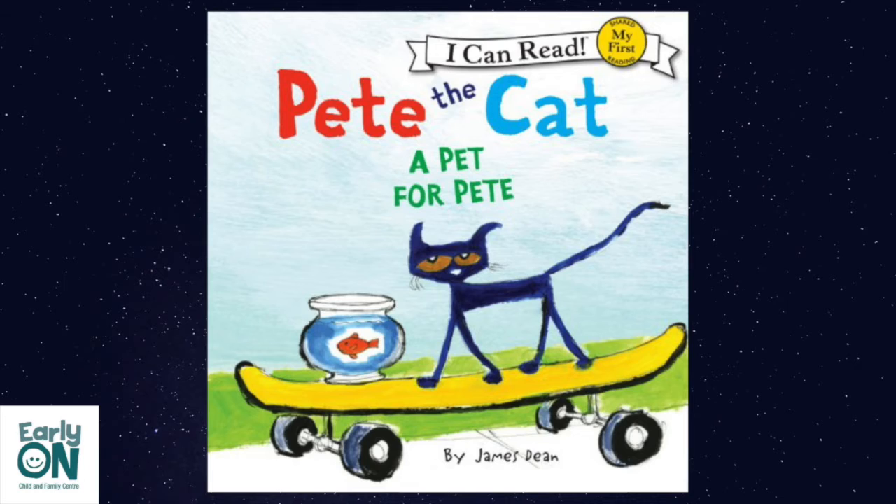Mom gets fish food. I'm going to call you Goldie, Pete says to his new pet. You are my first pet, Pete tells Goldie on the way home.